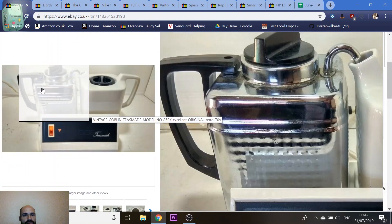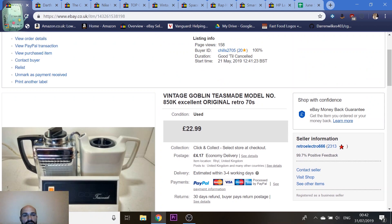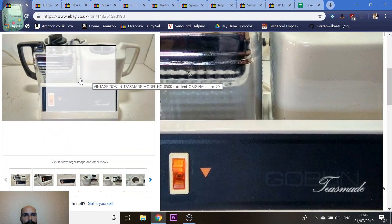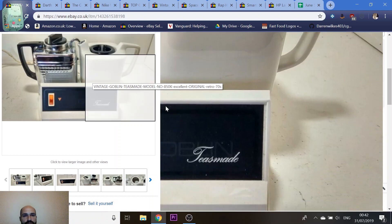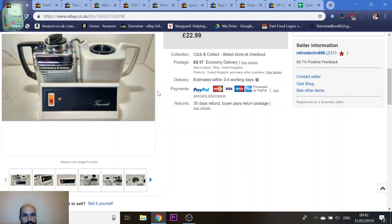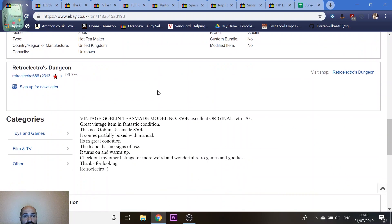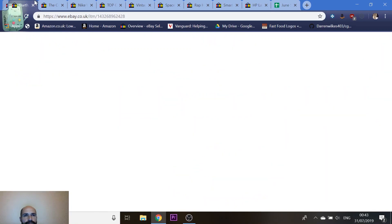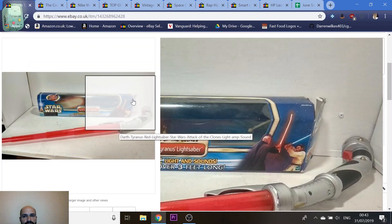Next is a Goblin Teasmade — I can't believe they used to be so popular. I didn't have a clue what they were worth. They sell for between £20 and £30. I paid a fiver for it and got £23. It was an absolute pain to ship because it's ceramic, plastic, metal — all different materials — it's large, bulky, heavy, and fragile, basically every combination you don't want when shipping. It took me about half an hour to pack.